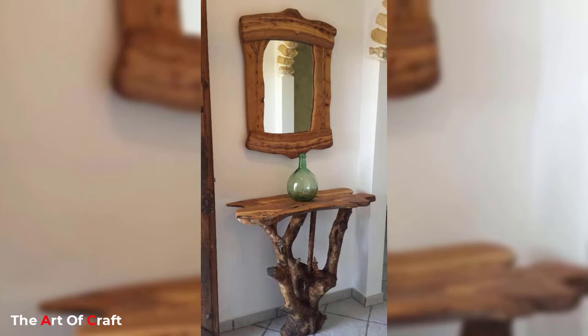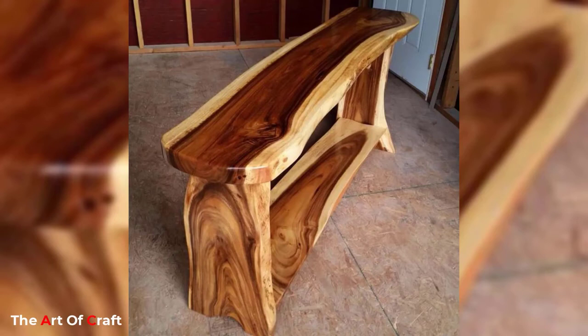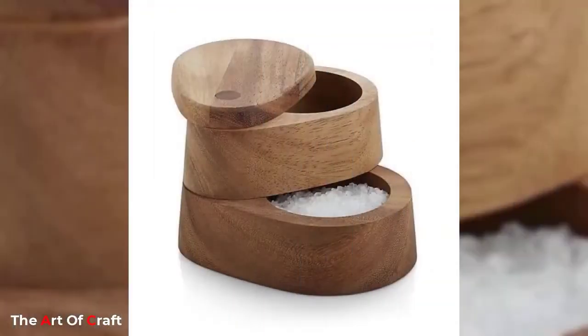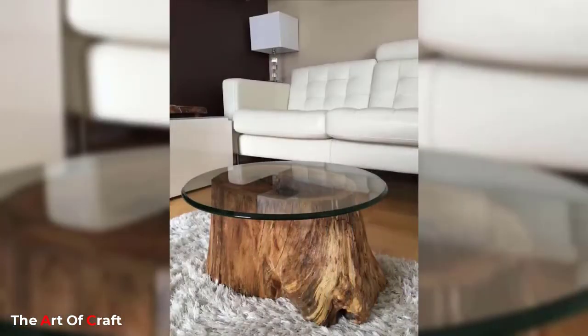Do you believe you can't make your home fascinating by adding some wood home decor? If that's the case, then you have probably never seen a live edge acacia console table. Wood decor is easy to do and it needs almost no maintenance. If you want, you can take care of some crafts with your own hands — it will be fun and cheap.